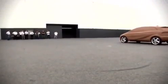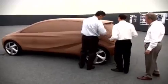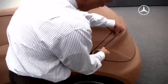After this first phase of the modeling, the final appearance of the concept car is determined in teamwork with all the design departments.